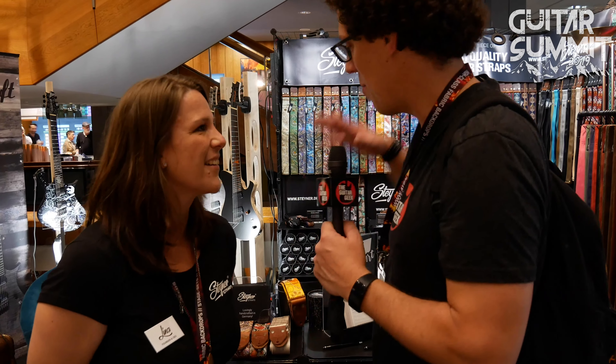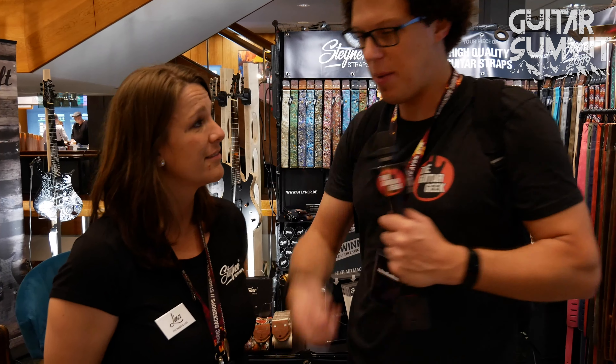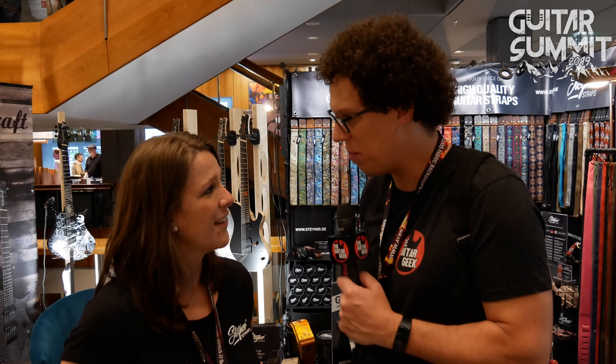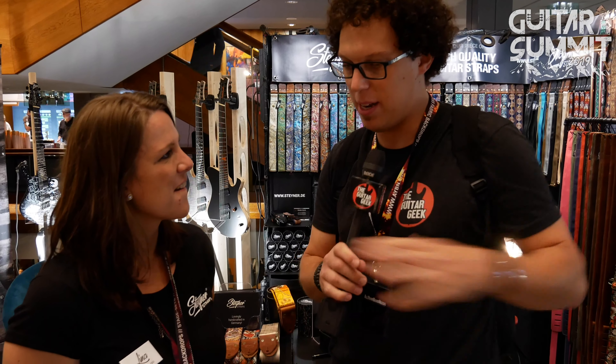I speak a bit of German, but for some reason I can't speak German today. Sorry. So you've got some absolutely beautiful straps. Lena, I have a problem with my guitar. Every time I hold it and then I play it, it falls to the ground. I wonder if there's something maybe you have that could help me.